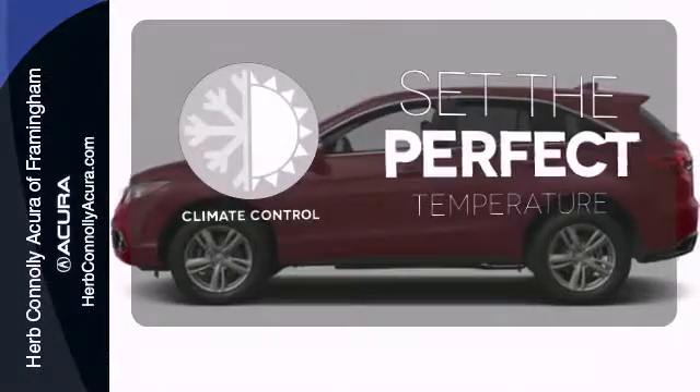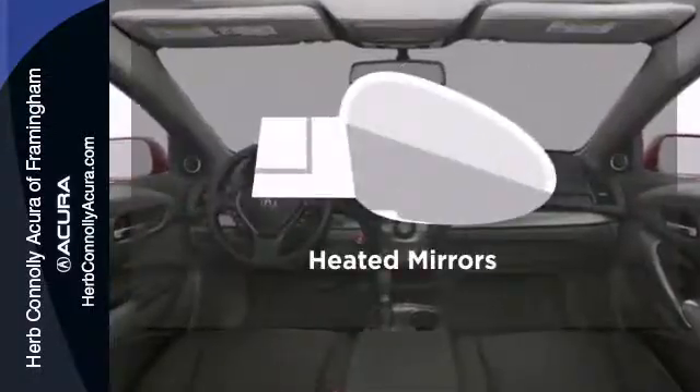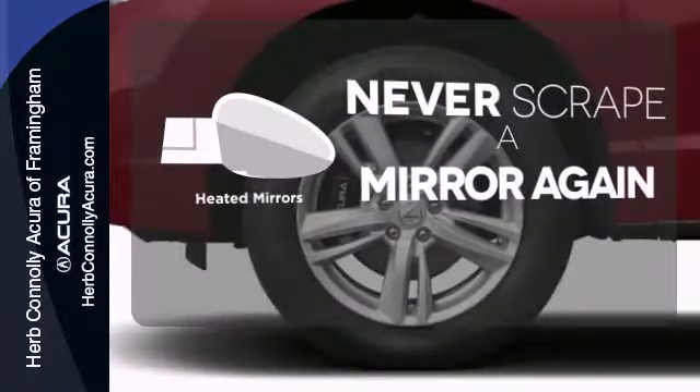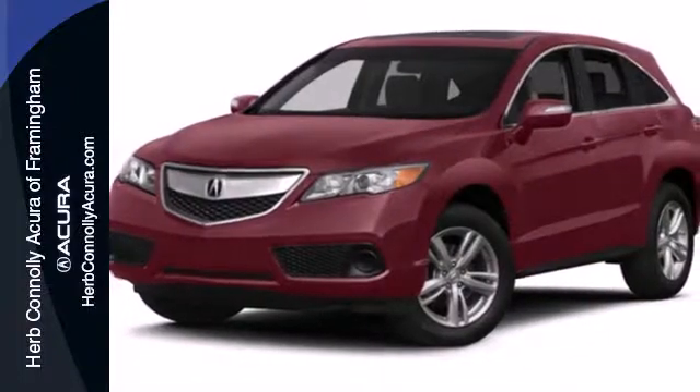The climate control lets you set the temperature exactly where you want it. Heated mirrors mean never worrying about ice obstructing your view. Like you, it values the resourceful. Experience this RDX today.